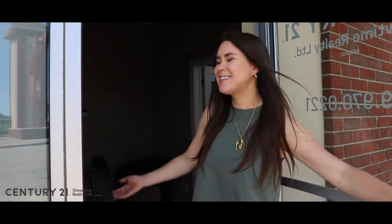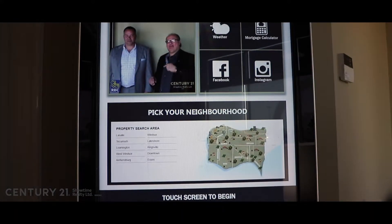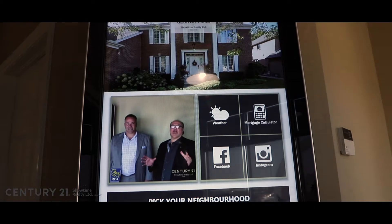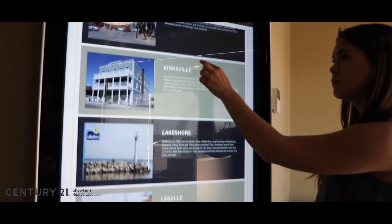Innovative, exceptional experiences are what we strive to create for every one of our clients. Using the latest technology and techniques, our team at Century 21 Showtime Realty brings a creative approach to showing your home in the spotlight it deserves.